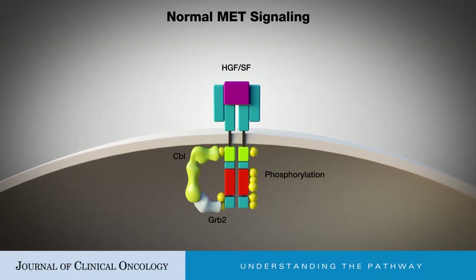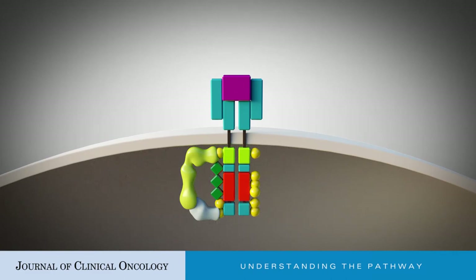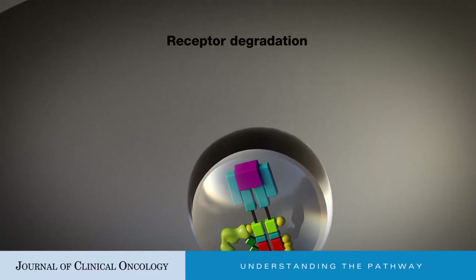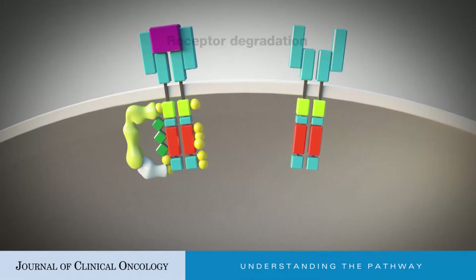binds to tyrosine-1003 in the CMET juxtamembrane domain, encoded in part by MET Exon 14. After ligand binding, the CMET receptor is internalized into endosomes and is ubiquitinated. It is then degraded by means of the lysosomal pathway.